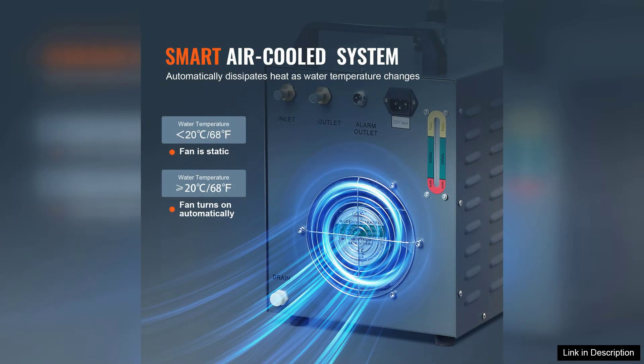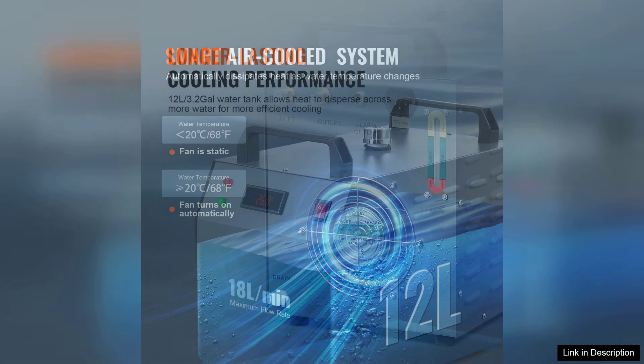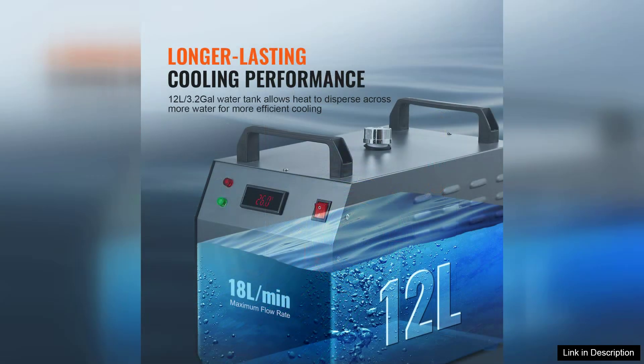The build quality is exceptional. The chiller features a robust construction that feels durable and reliable. It has a compact design that fits seamlessly into my workspace without taking up too much room.